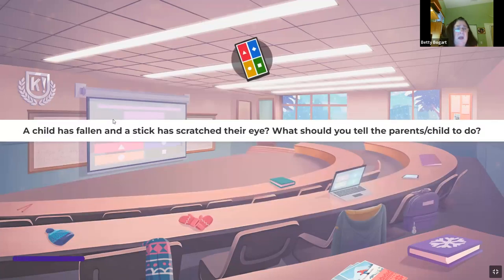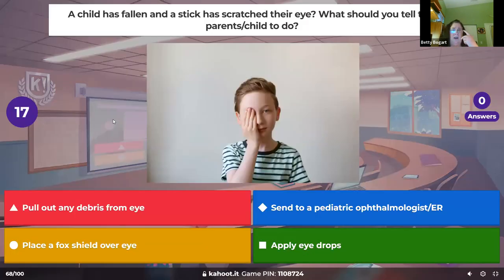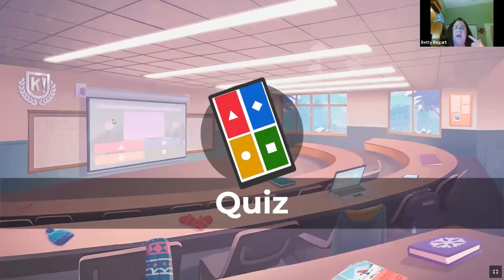A child was falling and a stick has scratched their eye — what should you tell the parents and child to do? You have an eye injury that seems dangerous with something getting to the eye. Put a hard shield over both eyes so that the one eye doesn't make the other eye move, and get them to either pediatric ophthalmology or the ER.